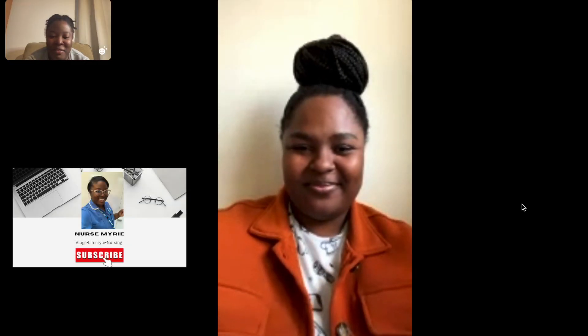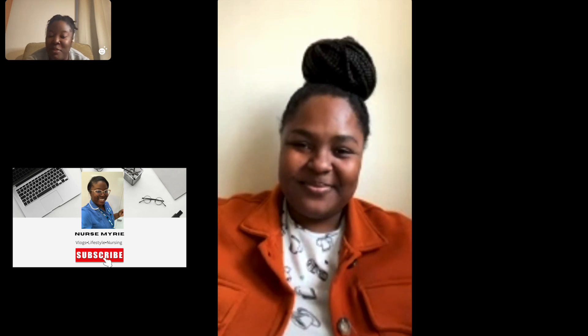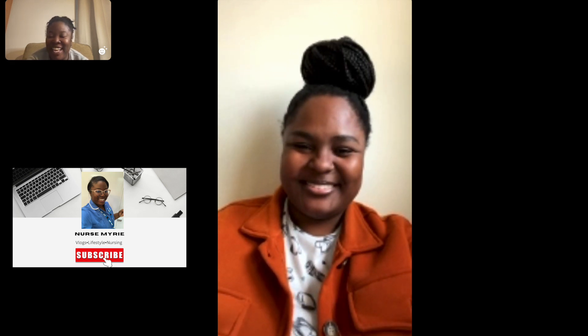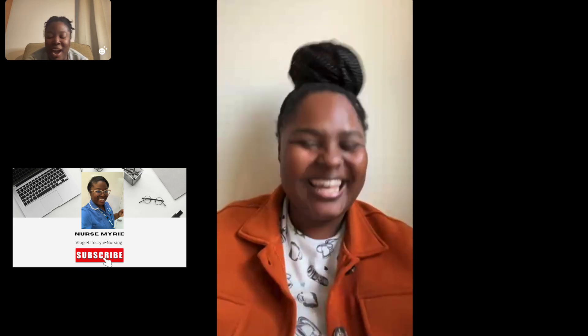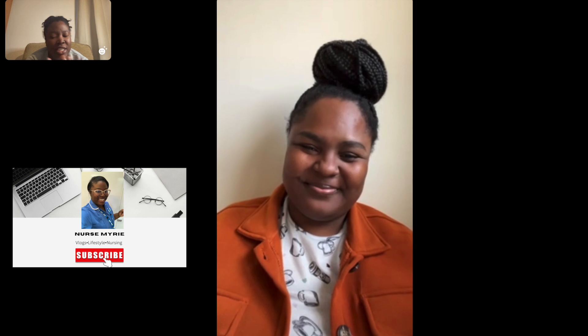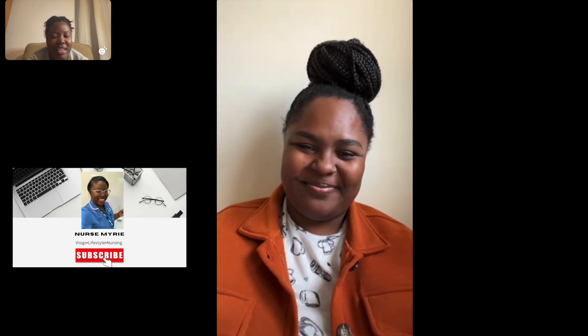Hi guys, welcome back to another video. In this video we're going to be talking about administration of suppository medication. Today we have a Jamaican nurse here, Nurse Kelly Bradford, and she'll be walking us through the station with her experience. She did this station and was successful, so she'll give us some advice. Let me hand this over to Nurse Kelly.